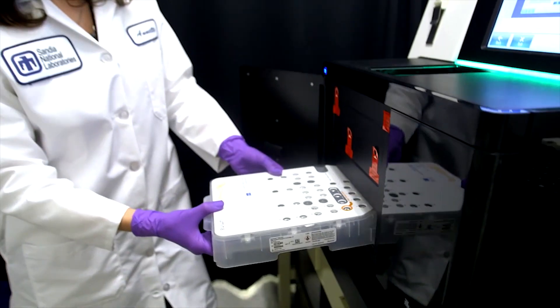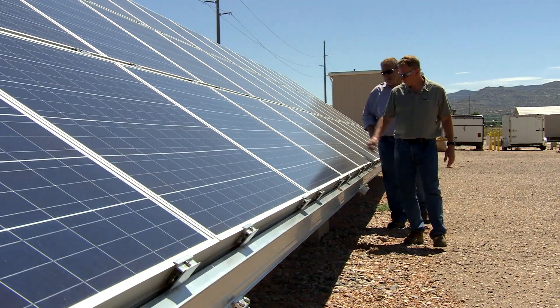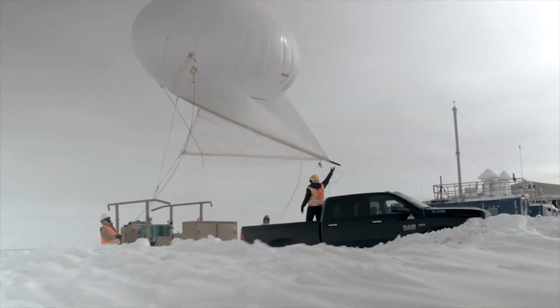Using these strengths, Sandia's research has made major contributions to the nation's energy security and resilience, economic viability, and environmental sustainability.